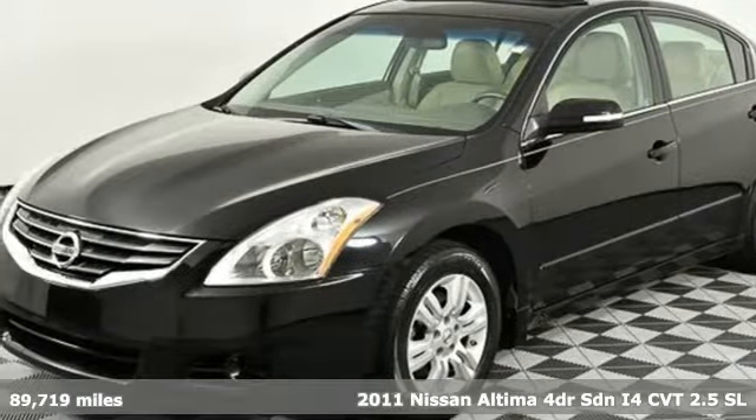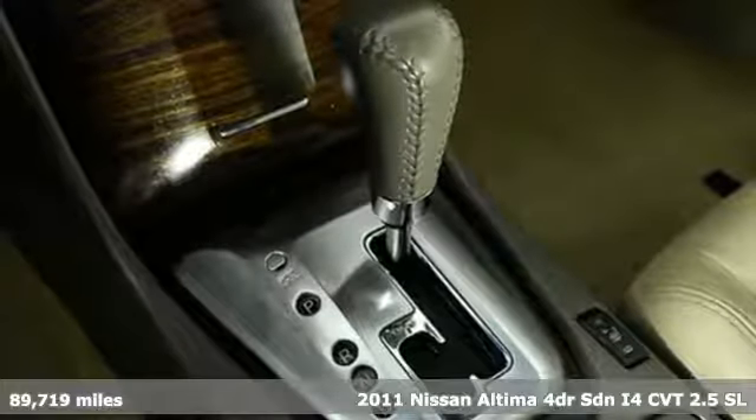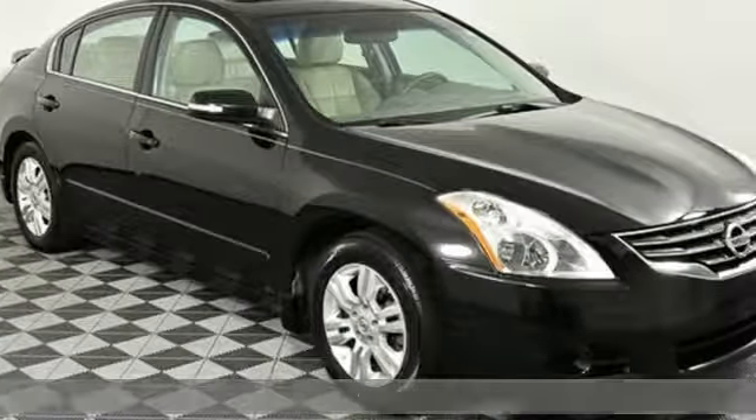Here's a 2011 Nissan Altima. This sedan comes equipped with a suite of standard safety, driving and convenience features aimed to inspire certainty behind the wheel.